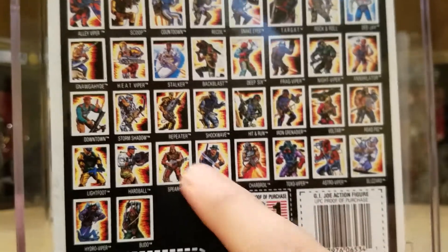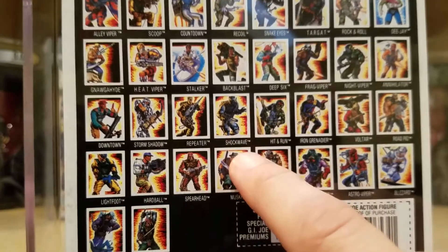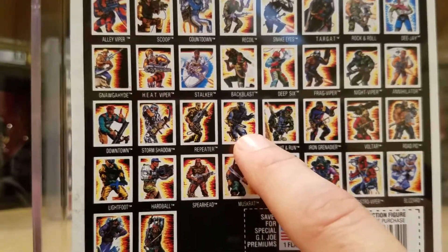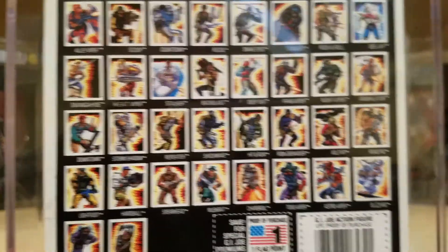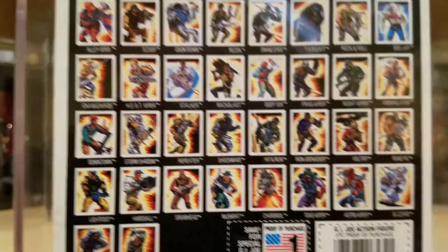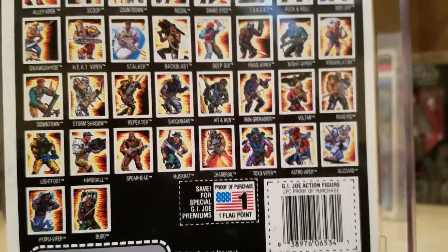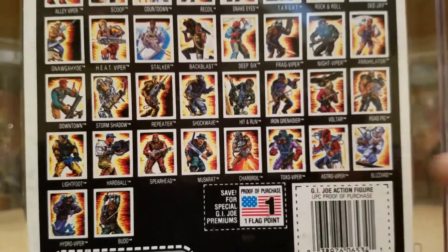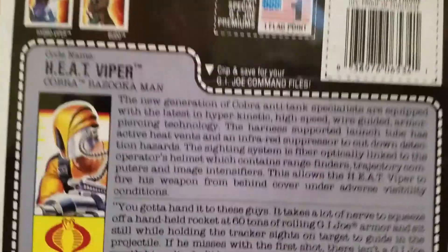A number of these figures were from 1988. I know that Storm Shadow came out in 88. I believe Shockwave either came out in 87 or 88 as well. I've got that one carded as well as Repeater. I've got both of them carded as well as the Frag Viper carded. I really want to get an Astro Viper to add to my Viper collection, as well as a Hydro Viper that you see there.